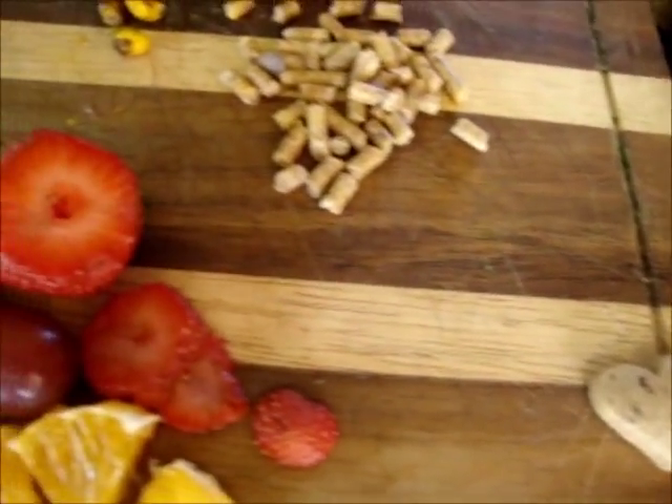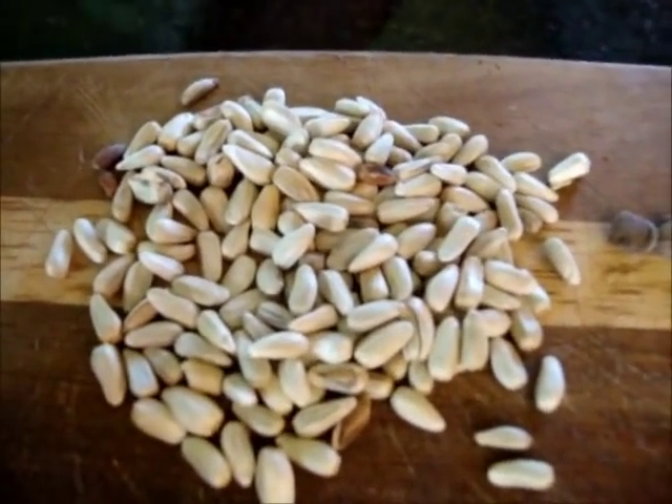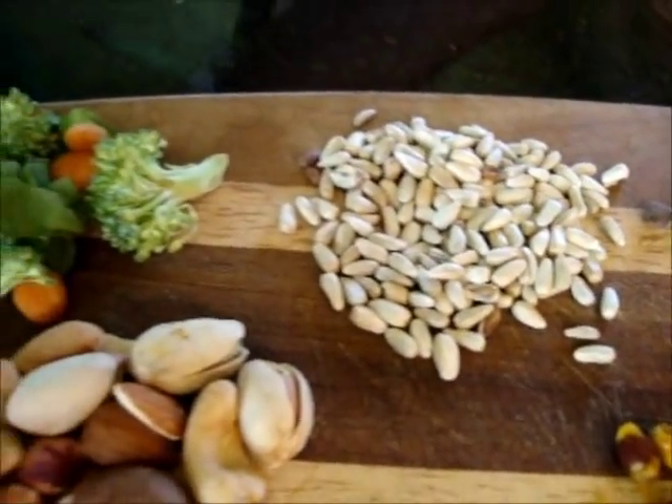As far as seeds go, safflower seeds aren't the only seed to be fed. There's a variety of seeds. I would say the more different types of seeds, the better. I don't try to make it too sunflower-based. It has led to problems with many pet species.